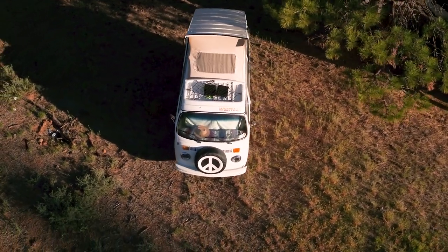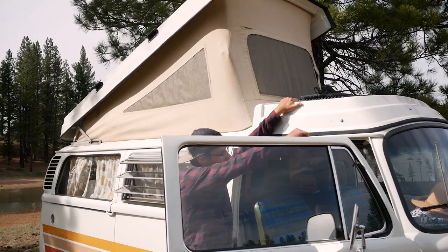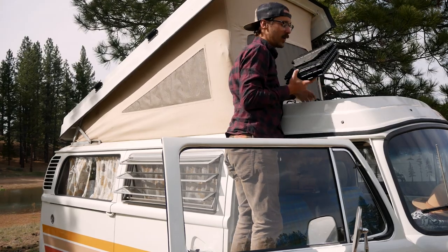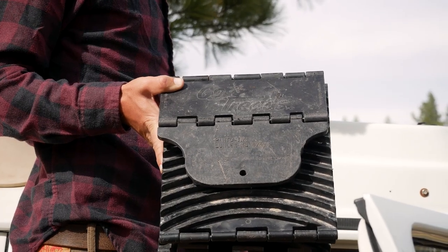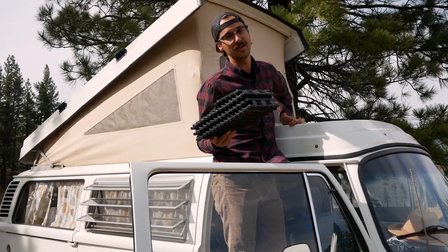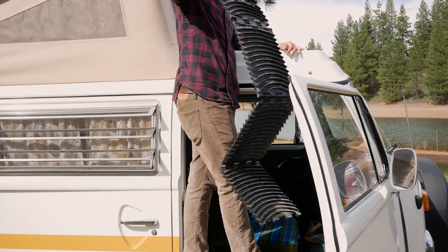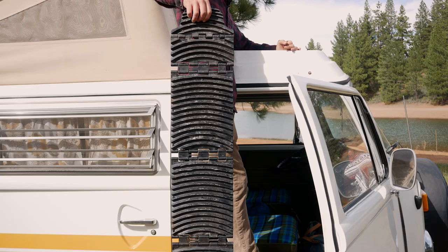Next, we're going to our luggage rack up here. In it, we store our GoTreads. GoTreads are dual purpose — they're recovery tracks as well as levelers. We level ourselves out every single night pretty much. And then if we ever get stuck in some deep sand, we can put these underneath our wheel and get out of there.